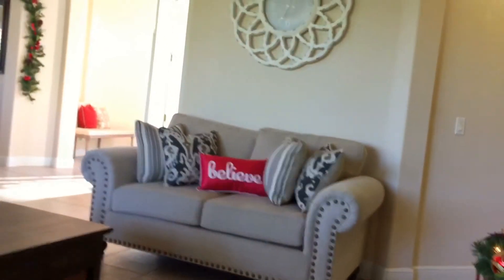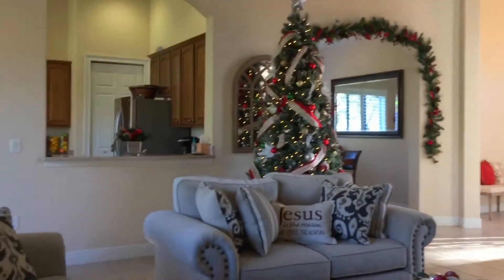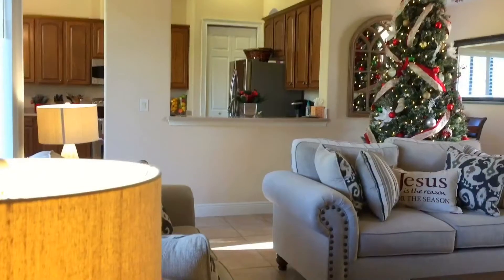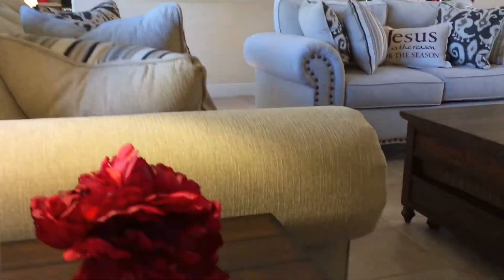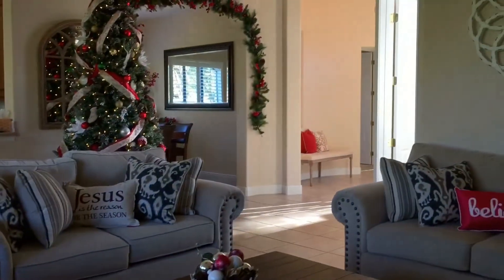Thank you guys for watching our Christmas home tour. If you like this video, please give it a thumbs up and subscribe for more videos. I love sharing our updates on our house, and until next time, have a wonderful Christmas — have courage and be kind.